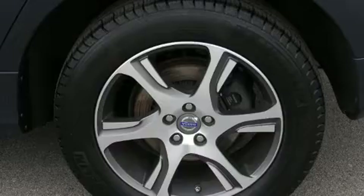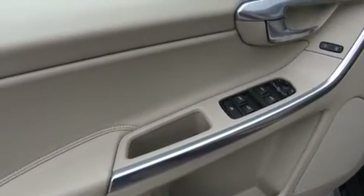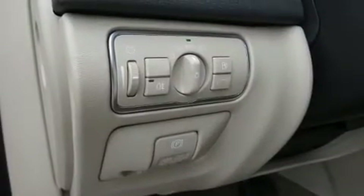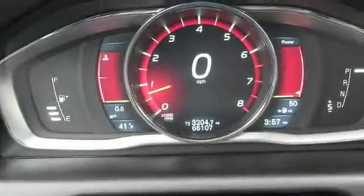Volvo prioritized handling and performance with features such as one-touch window functionality, a built-in garage door transmitter, power front seats, fully automatic headlights, a power liftgate, and leather upholstery.